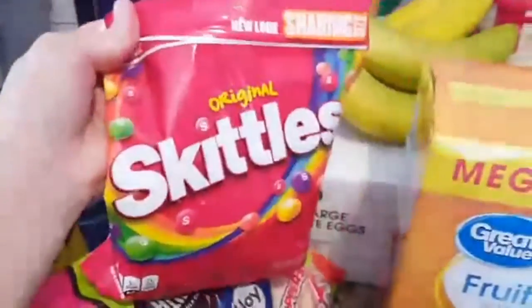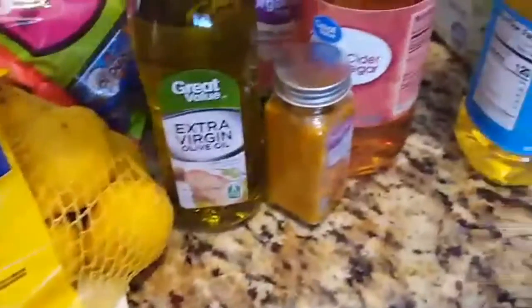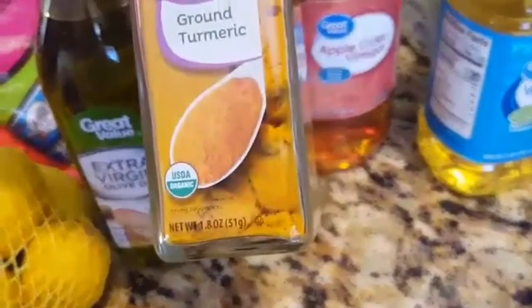I mean the Skittles — they gave me the wrong Skittles. And then we got this good thing of fruit smiles. And then we have a bag of walnuts, vegetable oil, extra virgin olive oil, apple cider vinegar, ground turmeric — how do you say that? — and green tea.